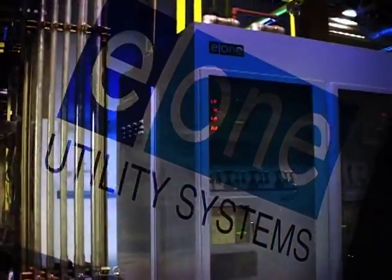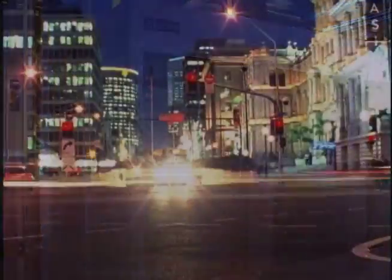No one knows this better than the operator. You need the confidence of knowing your generator fleet will remain online, day and night, year after year — maximizing generating unit performance, minimizing downtime, and maintaining a safe operating environment. These are imperative.